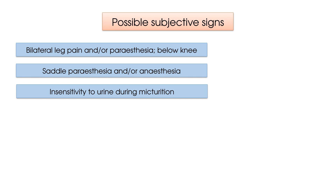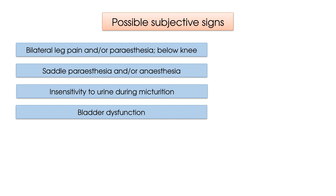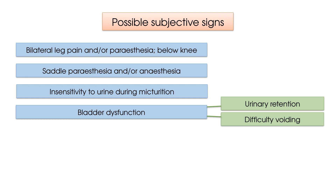Insensitivity to urine passing down the urethra during micturition. Bladder dysfunction, which relates to urinary retention with or without overflowing continence, as well as difficulty in voiding. It is important to note that urinary retention is considered to be the symptom most sensitive to Cauda Equina Syndrome.